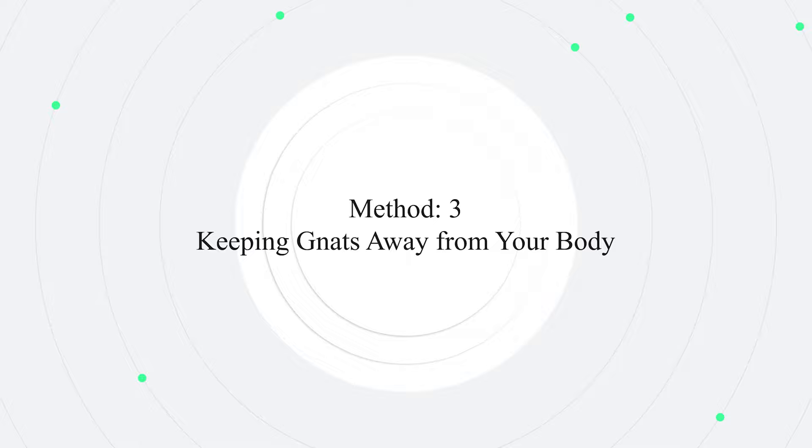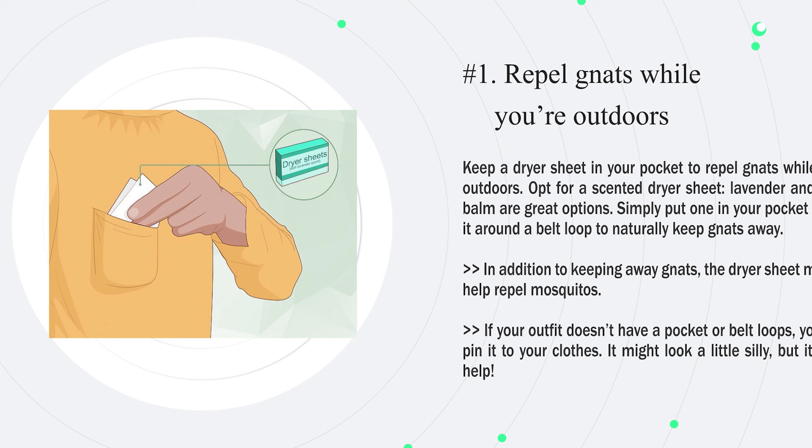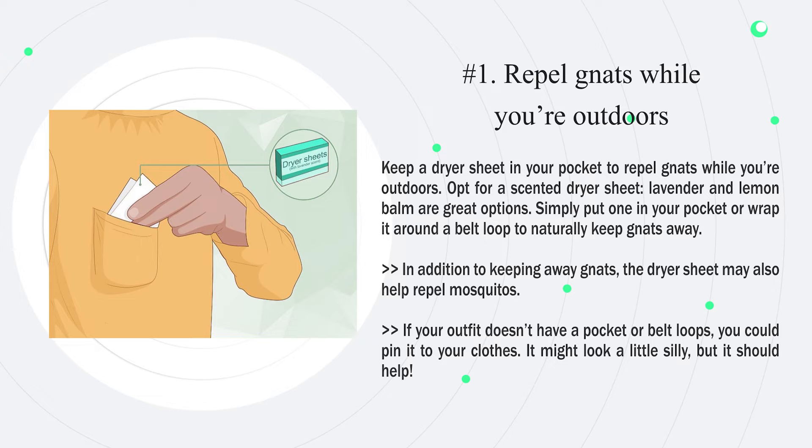Method 3: Keeping gnats away from your body. Number 1: Keep a dryer sheet in your pocket to repel gnats while you're outdoors. Opt for a scented dryer sheet — lavender and lemon balm are great options. Simply put one in your pocket or wrap it around a belt loop to naturally keep gnats away. In addition to keeping away gnats, the dryer sheet may also help repel mosquitoes. If your outfit doesn't have a pocket or belt loops, you could pin it to your clothes — it might look a little silly, but it should help.